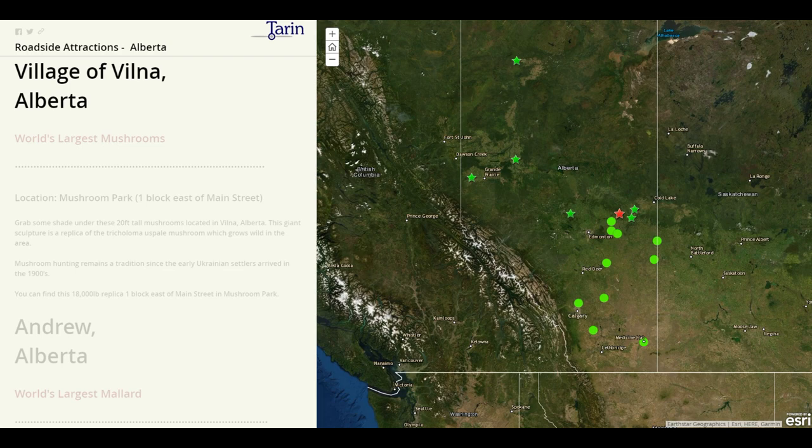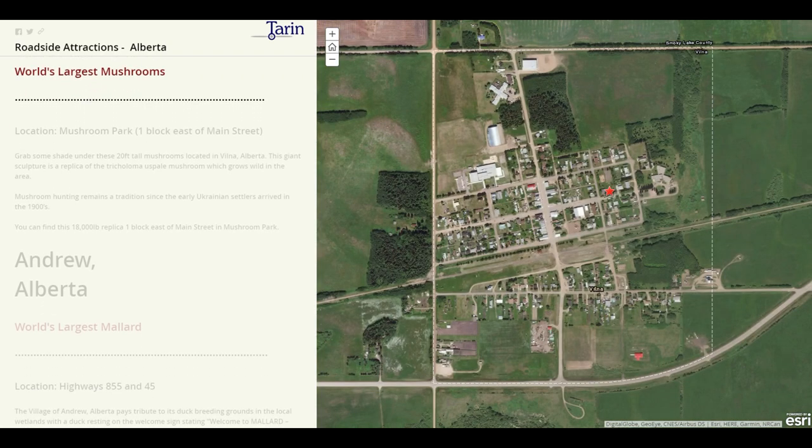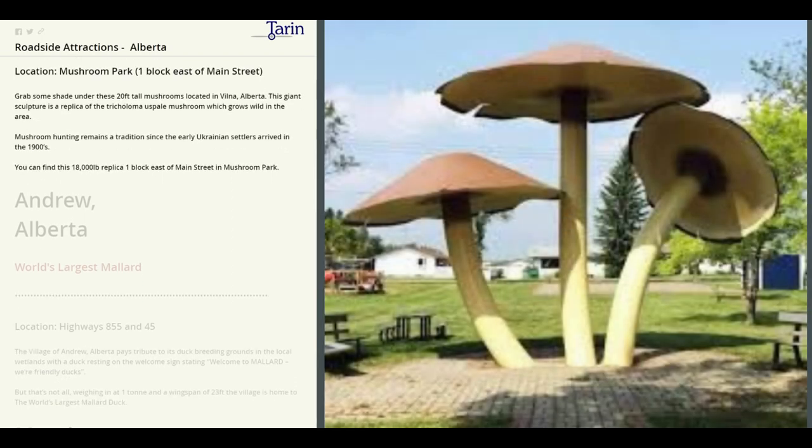Our next stop is the village of Vilna. Here we are going to find the world's largest mushrooms. This giant sculpture is a replica of mushrooms which grow wild in the area. You can find this 18,000 pound replica one block east of Main Street in Mushroom Park.